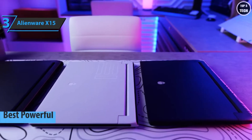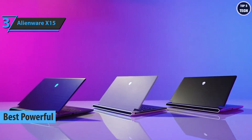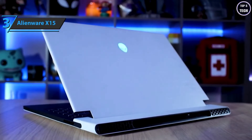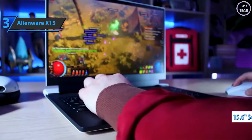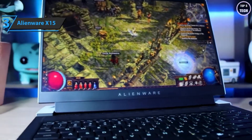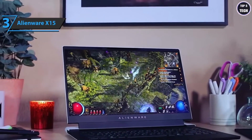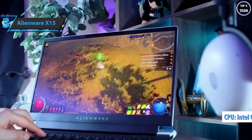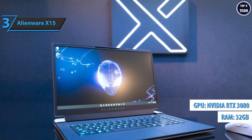Now we present the Alienware x15, the best powerful gaming laptop on the market in 2022. Alienware is a household name for gamers who need something beyond the basics. The x15 is a new generation of the company's 15.6-inch laptops, replacing the older Alienware m15 series with a completely redesigned Legend chassis for a thinner, more elegant look. It's based on an octa-core Intel Core i7-11800H with 16 threads at up to 4.6GHz, 32GB of RAM, and RTX 3080 graphics from NVIDIA.